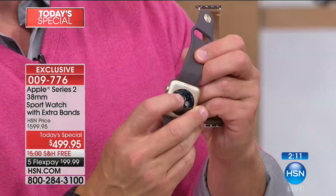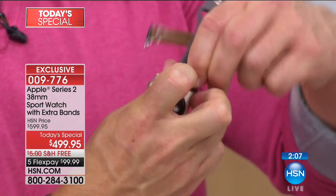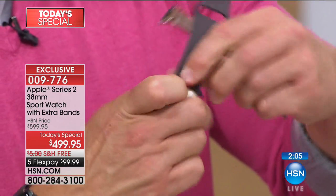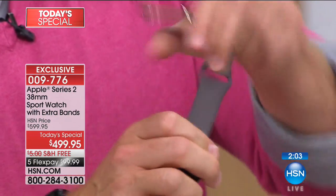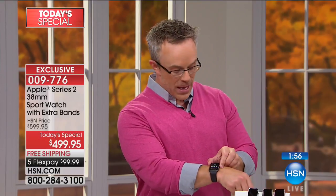A lot of us wonder: 'am I really going to change the bands?' Let me show you how simple Apple makes it. Right here there's a little button in the back — you don't have to go to the watchmaker — you just hit the button and it just slides right out. And once it slides right out, you just slide the new one right back in — you have a whole new watch, a whole new look.